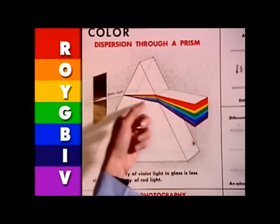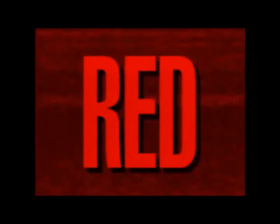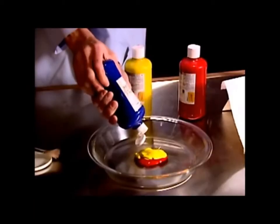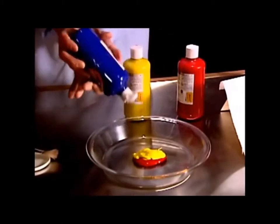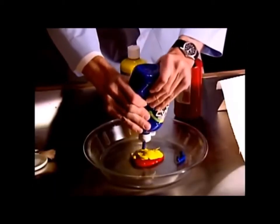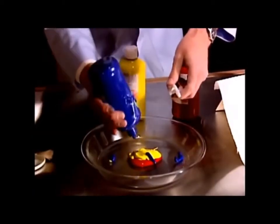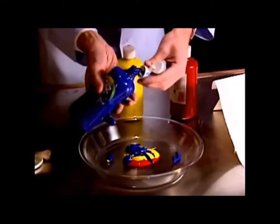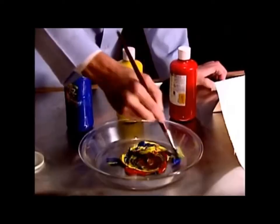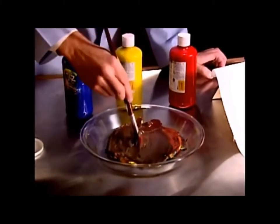When we mix the colors of light — red, orange, yellow, green, blue, indigo, and violet — we get white light. But when we mix different colors of paint, it doesn't work that way. Red, yellow, and blue — when they're mixed, they don't turn white. They turn kind of a messy brown. That's because it's absorbing light. There are a lot of things in nature that absorb almost all the colors of light that hit them.